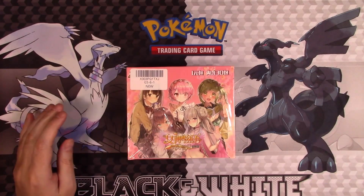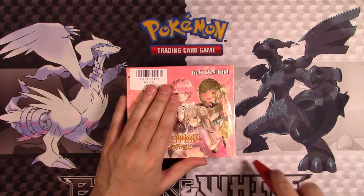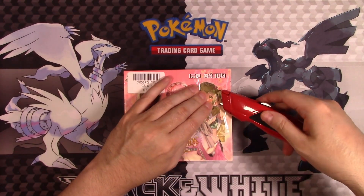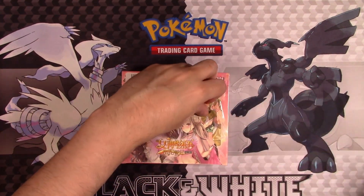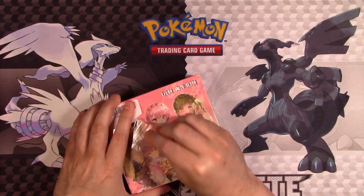Let's go ahead and just open it up and we'll see what we get. I've never opened any of these. This thing is really taped up.